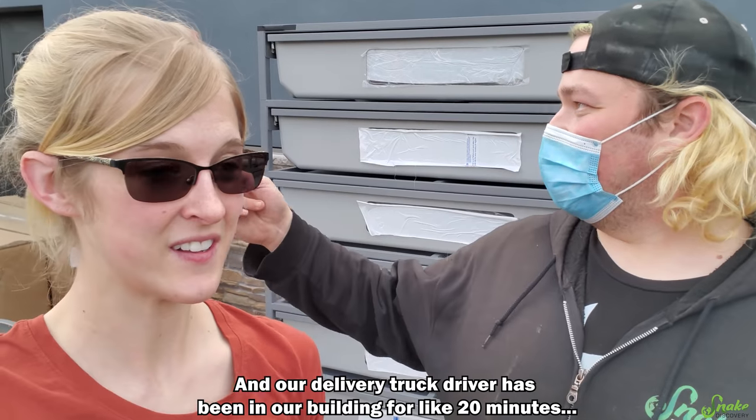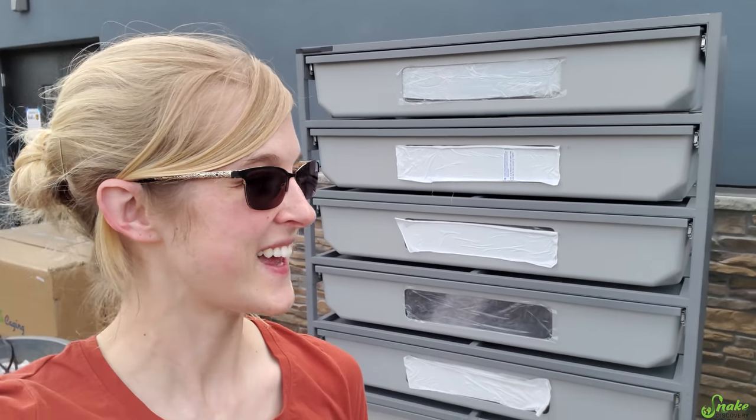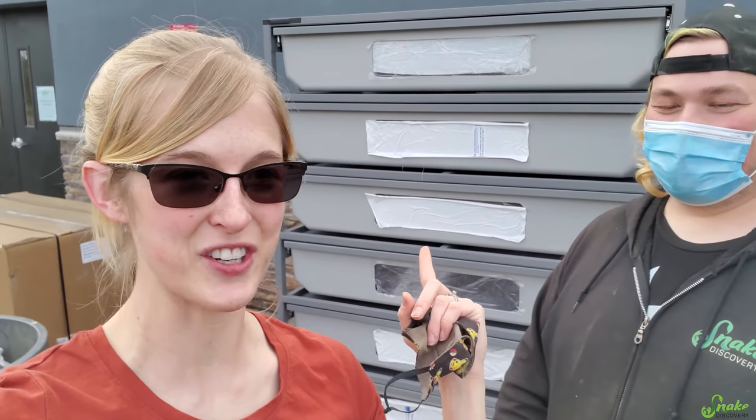We're outside in front of the building, so it's really loud out here. Our delivery truck driver has been in our building for like 20 minutes. We're gonna have to go check on her — I think she's gotten distracted by snakes. So we're gonna check on our delivery driver, make sure she's okay, and unload these racks!